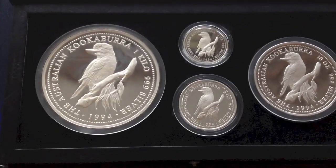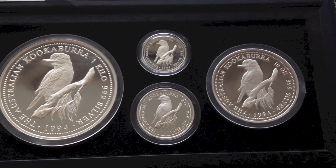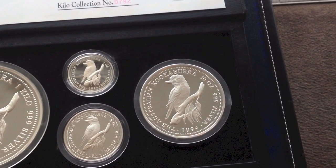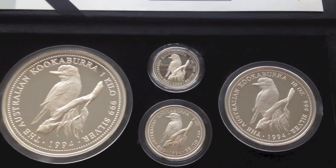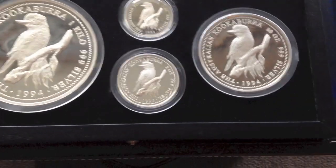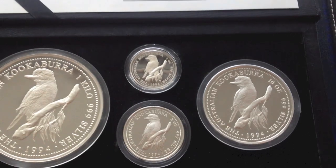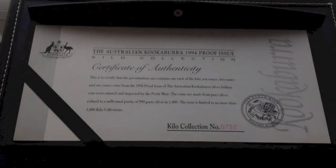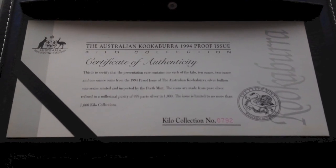Now for the most expensive purchase I've made so far — by far it was the 1994 kookaburra proof set. I picked this up on an eBay auction in the first week that I was collecting. There's a one-kilo coin that just absolutely dwarfs everything else, along with the 10 ounce, 2 ounce, and 1 ounce coins. There are a thousand in total in this set, and this one here was number 792, with a certificate of authenticity as well.